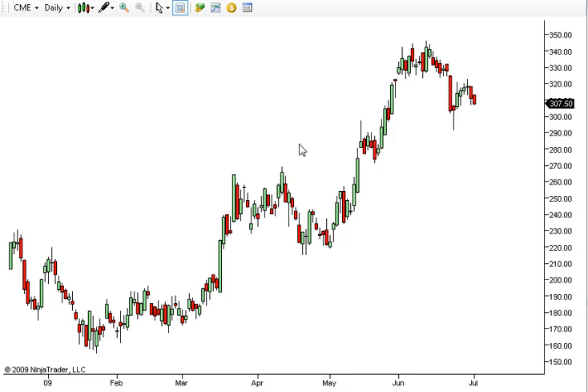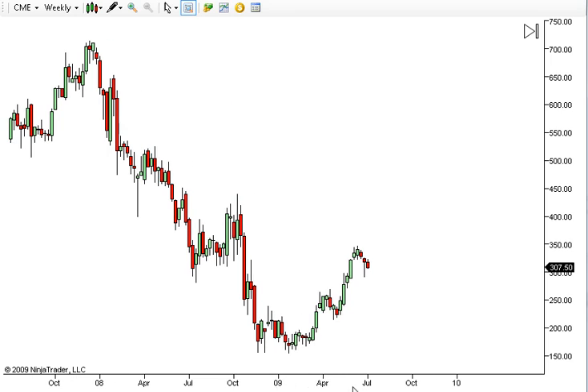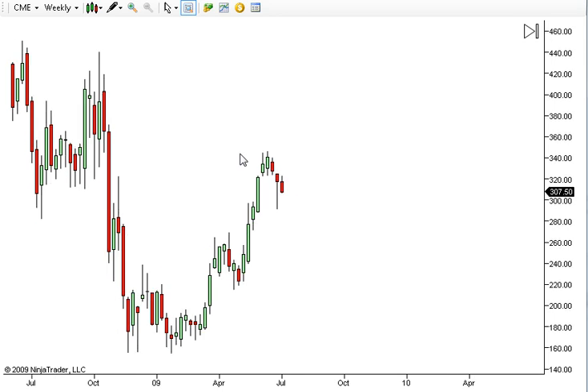Right here I've got the CME short on the daily. Now, we took this based on a weekly chart, so we'll drill down to the weekly. We basically had the pullback trade, which is a trade that we teach. And we got short at $340 or just shy of that — right in that $339-$340 range — and had a stop at around $380 initially.